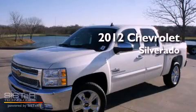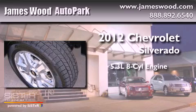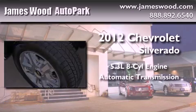This is a brand new 2012 Chevrolet Silverado. It features a 5.3-liter 8-cylinder engine and an automatic transmission.